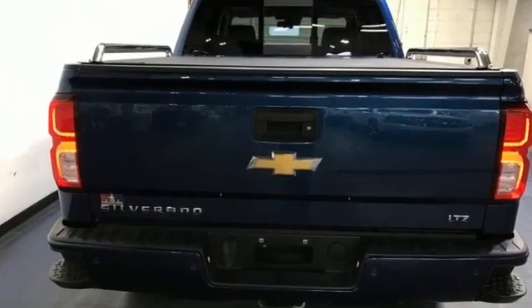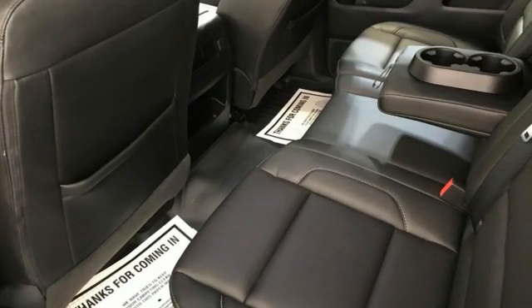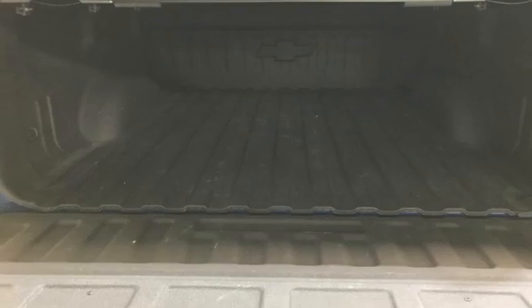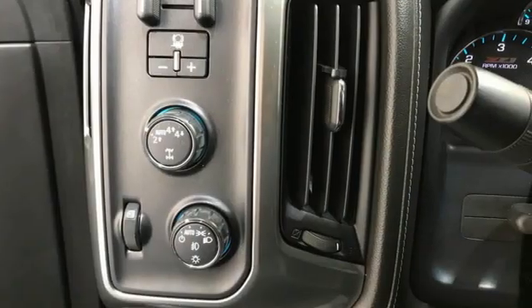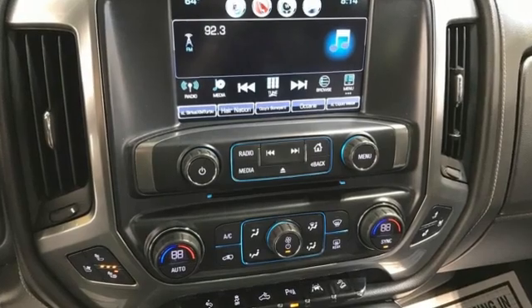And it comes with all the amenities you need: Ecotec 3 Engine, Auto Track 4WD, Driver Selectable Mode, Trailer Hitch Receiver, Bluetooth Wireless Audio Streaming, OnStar 4G LTE Wi-Fi Hotspot, Front Heated Leather Split Bench Seats, Active Grill Shutters, Electronic Shift on the Fly, Auto-Dimming Rear View Mirror, and Automatic Transmission.